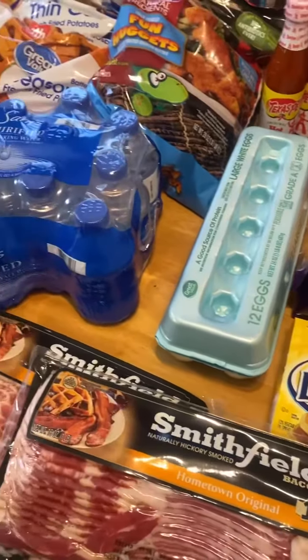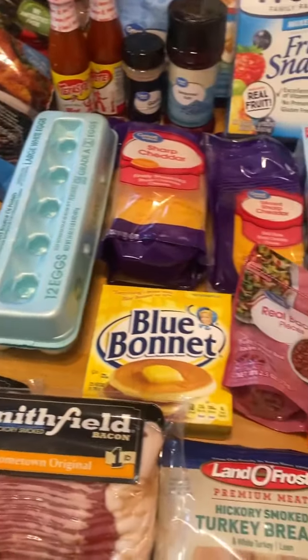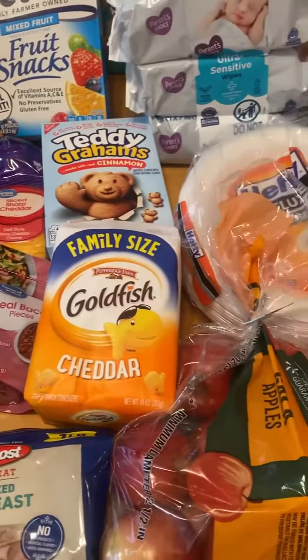And the Dawn Power Wash — y'all, you definitely have to have that if you haven't tried it. So that's our haul this week! Let us know how we did, and also let us know some of the things that you try. Thanks for watching!